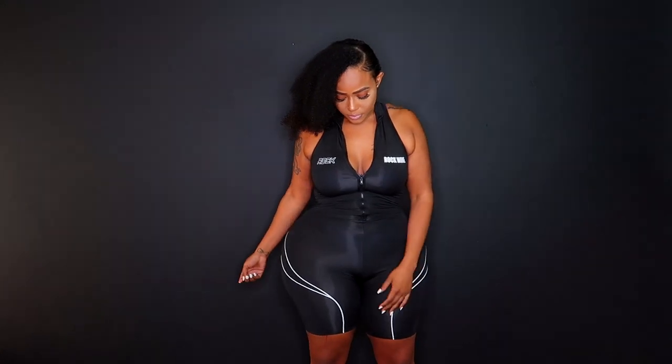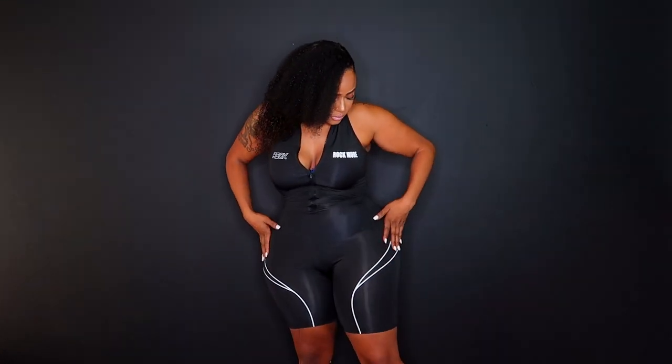You can throw some sneakers on, run some errands, throw on a jean jacket. I really do appreciate the white curved lines because it helps give you that curvy silhouette.